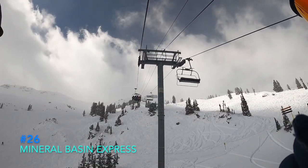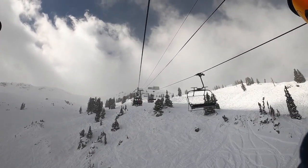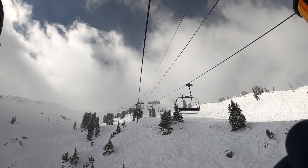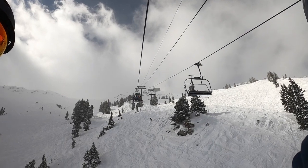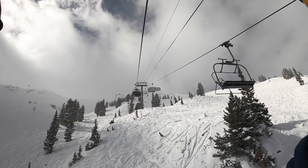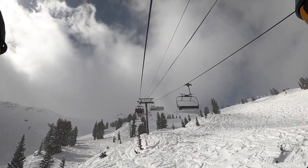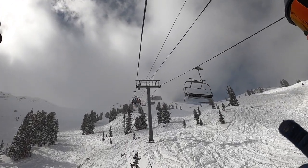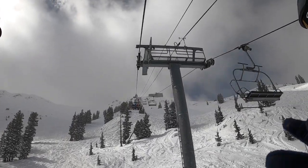26. Mineral Basin Express. I know this is definitely going to spark some debate, but hear me out. The terrain is good, and the lift runs at a great pace. So what's the elephant in the room? This lift is the only way out of the back side. On busy days, lines can get very long. I'd love to see them add more chairs to this lift or build a supplementary lift, as this is a huge bottleneck for Snowbird. Mineral Basin does have potential, but it gets really annoying when everybody is forced to take one single lift out of the back side.